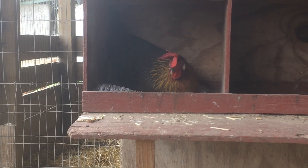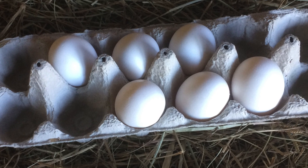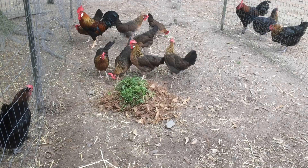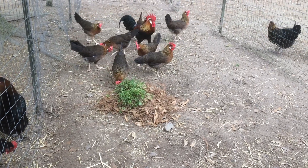They are phenomenal layers of large white eggs. All white eggs sold in the store come from Leghorns or Leghorn crosses. The Leghorn has the best feed to egg ratio and lay large eggs compared to their size.